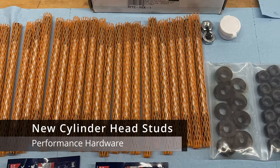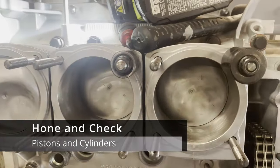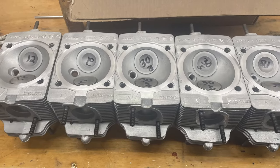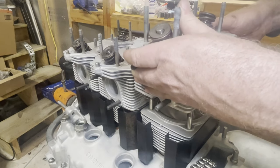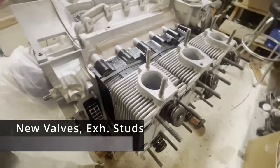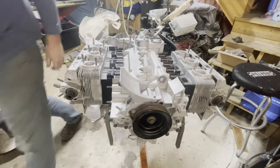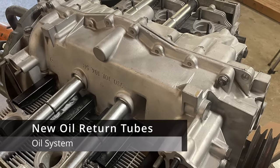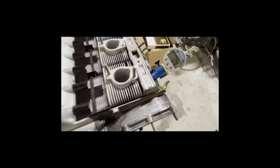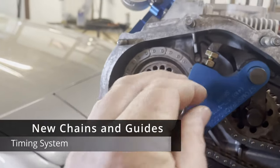All new head studs; pistons and cylinders were thoroughly cleaned and checked for tolerances. Complete valve job on the heads, new exhaust studs, and various work as needed. New oil return tubes and new chains and guides.